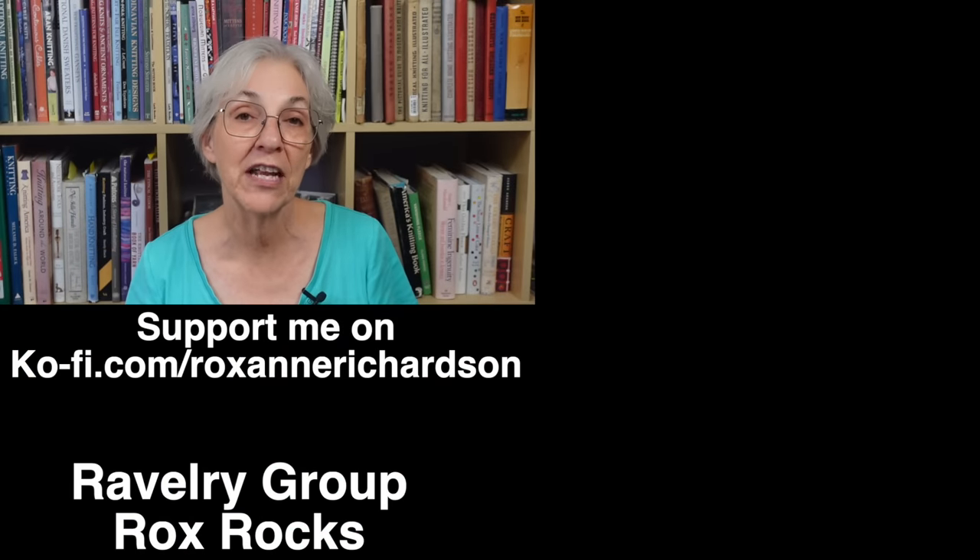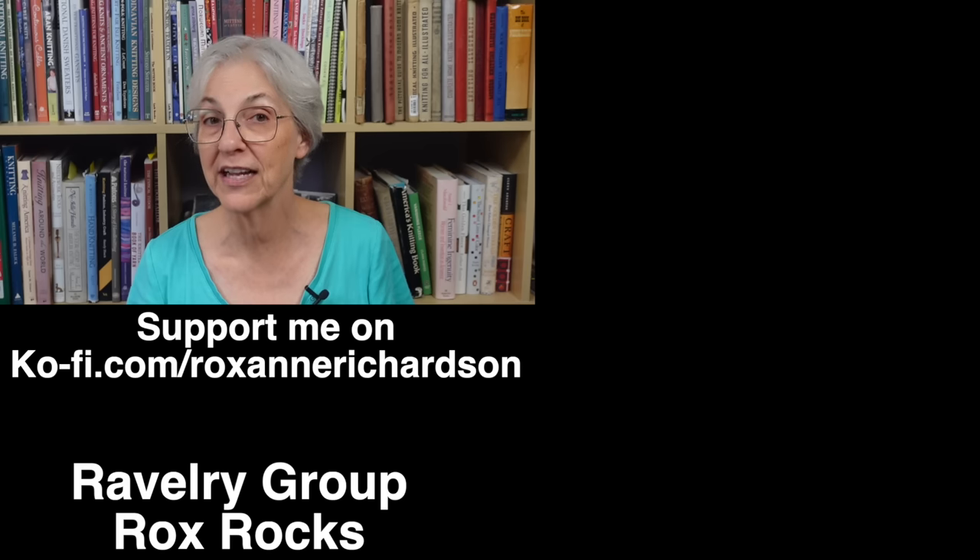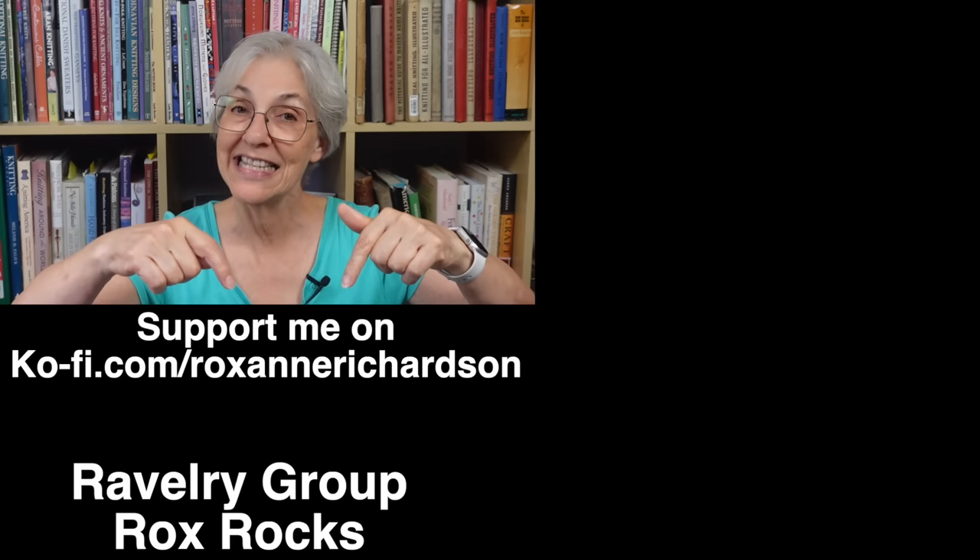I really enjoyed talking to Sarah and Christina, and I hope you enjoyed listening. That's it for this week's Casual Friday. If you have any comments or questions about today's video or suggestions for videos you'd like to see in the future, you can leave those down in the comments below, or join the discussion in my Ravelry group, Rocks, Rocks. Thanks for watching, and I'll see you next time.